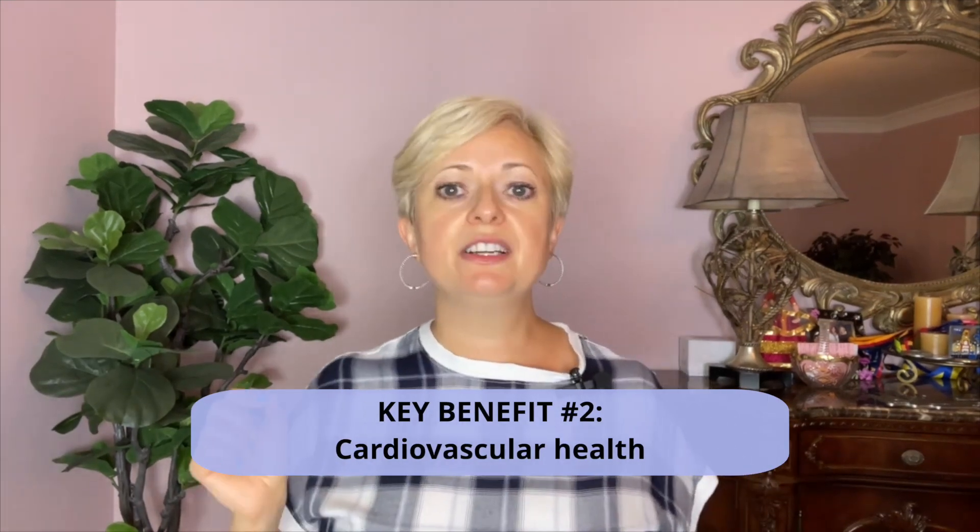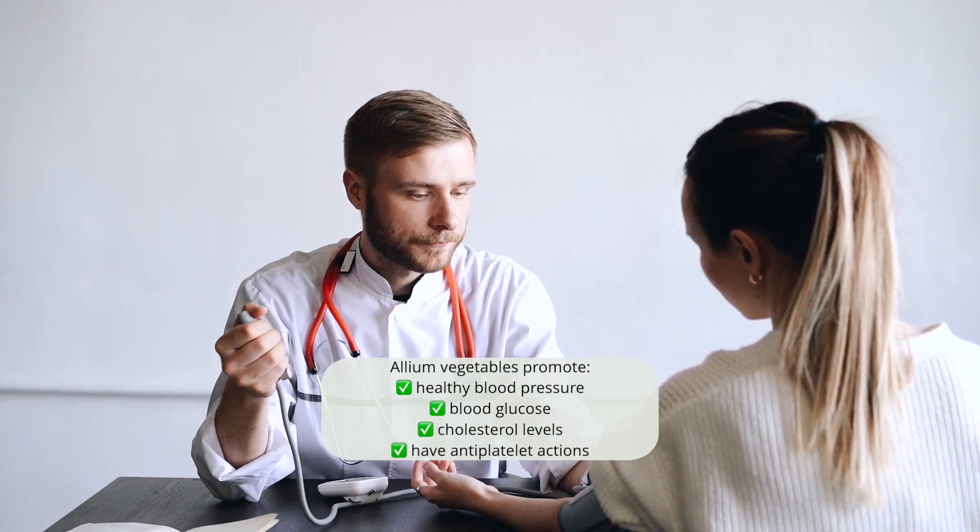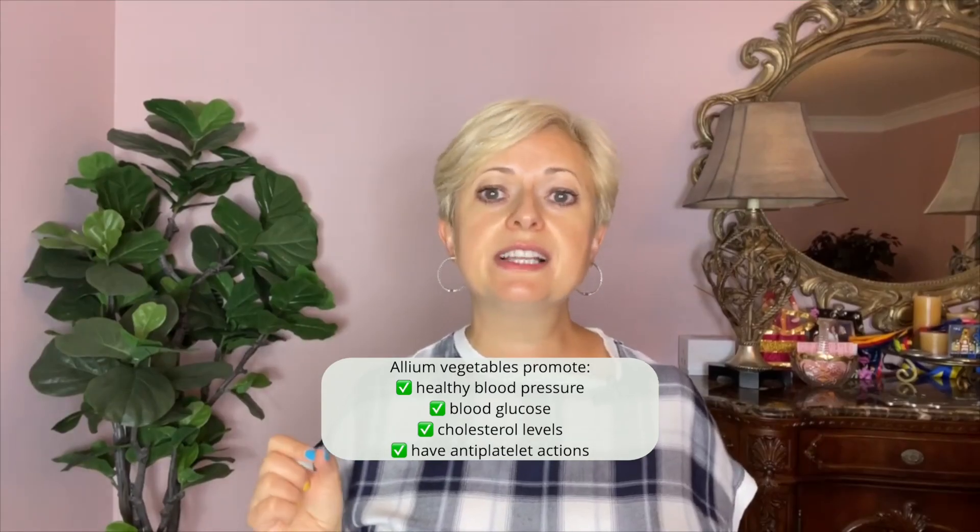Key benefit number two: cardiovascular health. Onions and garlic are linked to a healthy cardiovascular system. There is a lower risk of stroke and of death from cardiovascular disease associated with higher allium intake. Studies suggest that phytochemicals from allium vegetables promote healthy blood pressure, blood glucose, and cholesterol levels, and have antiplatelet action, all of which contribute to reduction of cardiovascular risk.